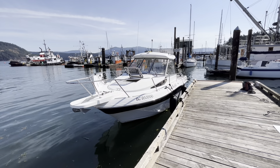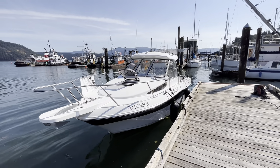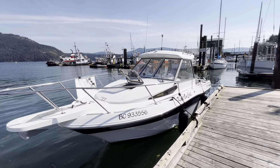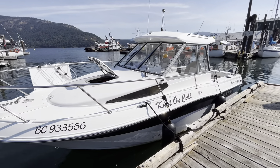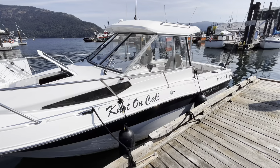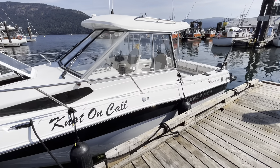Hey, it's Alex the Boat Guy. We're down at the docks today, checking out this little 2008 Campion. It's a Campion Explorer, called the 682 Sport Utility. We'll take a little tour. This is the 2008 Campion — it's called Not On Call. It's a Cuddy Cabin version, the Sport Utility Explorer 682.